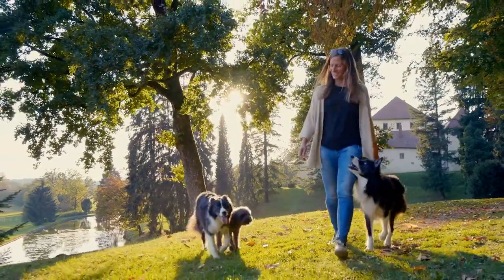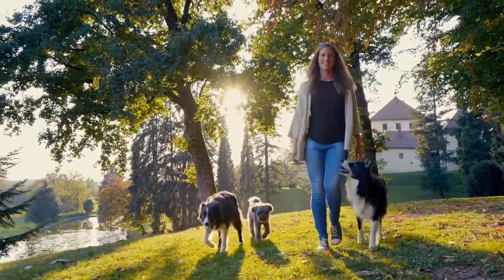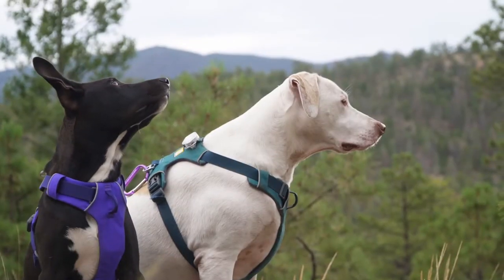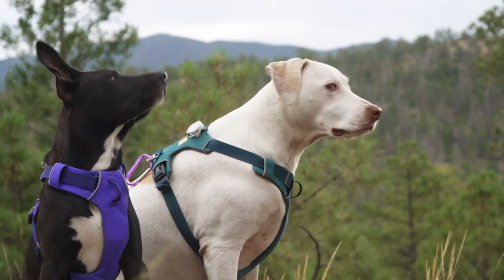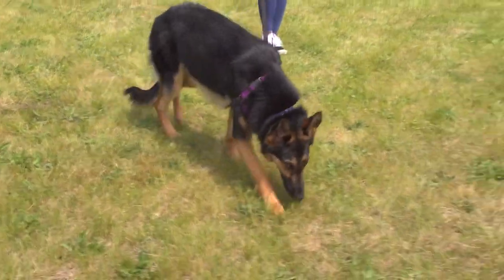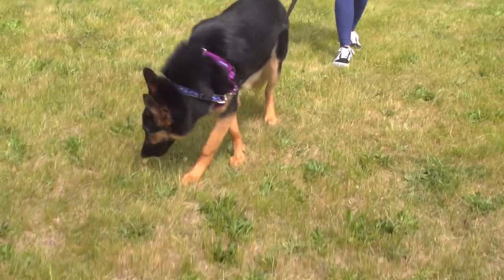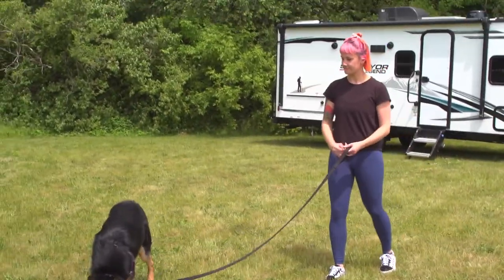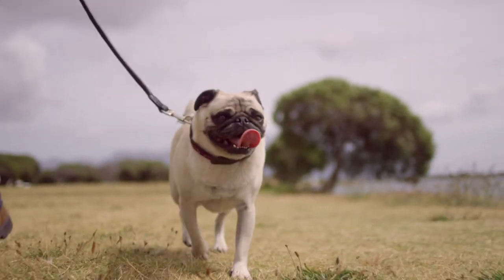Having some form of identification on your pet is essential. You should have your name and phone number securely attached to your pet's collar or harness. As a veterinarian, I also recommend having a permanent identification — in the form of a microchip applied by your veterinarian. Microchips are important because if your pet slips their collar and gets away, another person can scan that microchip and connect your pet back with you so you can be reunited.